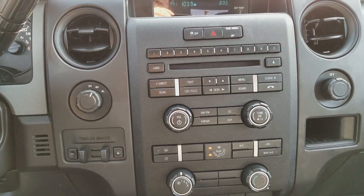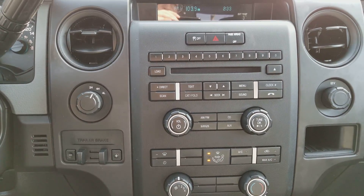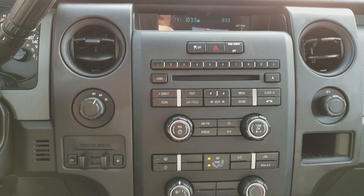Speaking of audio, you have AM FM radio in here, Sirius satellite radio, a CD player as well as auxiliary input, and you have Bluetooth connectivity as well — so you can of course use your hands-free while you're driving.